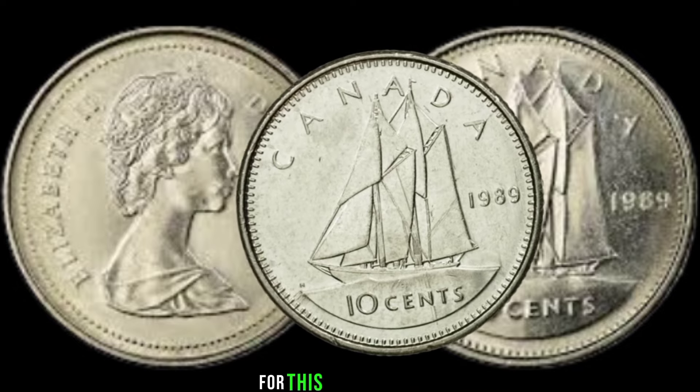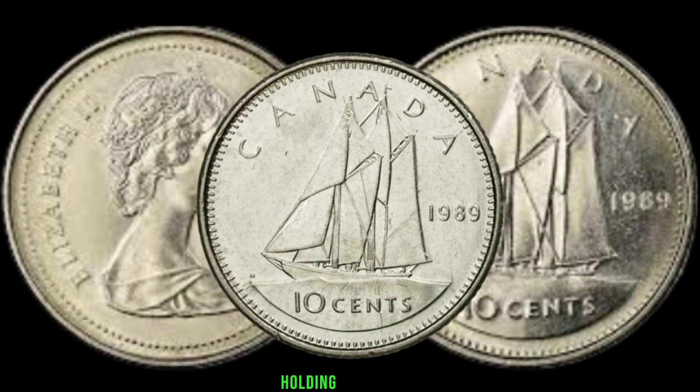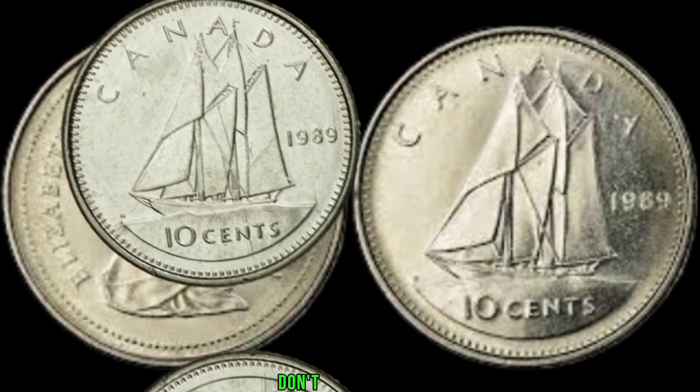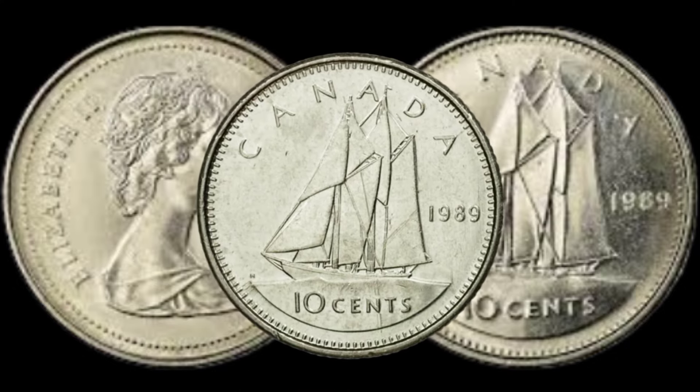Whether you're a seasoned collector or just getting started, keep your eyes peeled for this remarkable coin. Who knows? You might be holding onto a small fortune without even realizing it. Don't forget to like, subscribe, and share this video with your fellow coin enthusiasts.